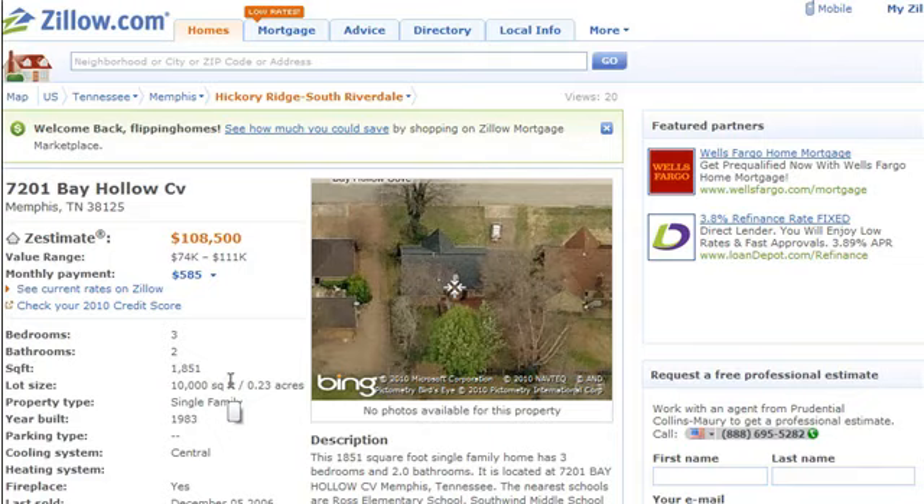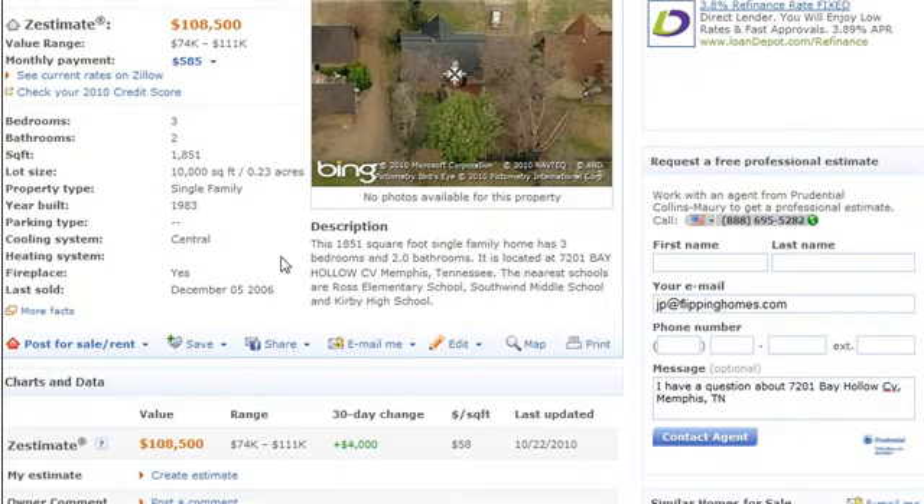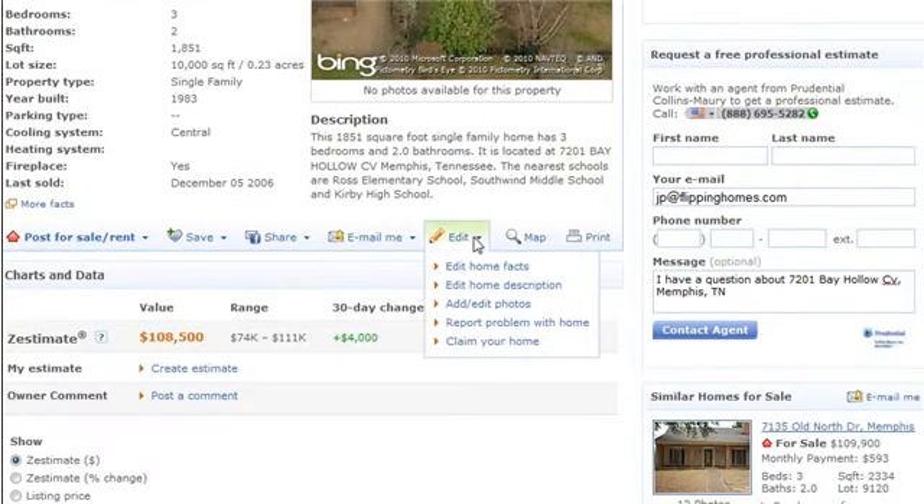I also happen to know that this house is over 1,900 square feet, so the square footage information is wrong. So what I can do — thanks Brian for this tip — is I can actually log into Zillow. I'm going to have to prove that I own this property by verifying the name of the owner from a randomly drawn up list of potential owner names. But I can go down here and hit the little edit, move my mouse over the edit.